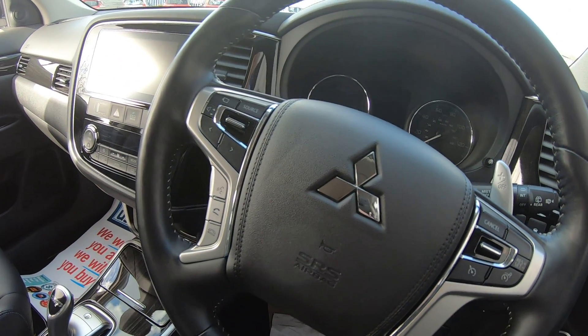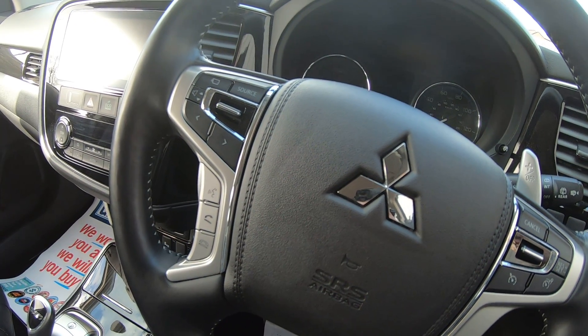The Outlander also comes with hands-free Bluetooth, in order to answer and make phone calls safely while driving.